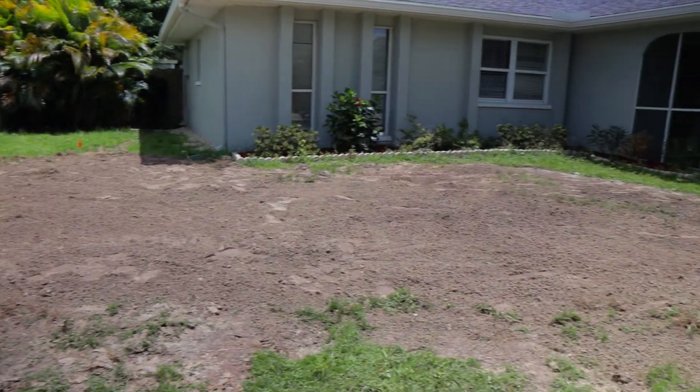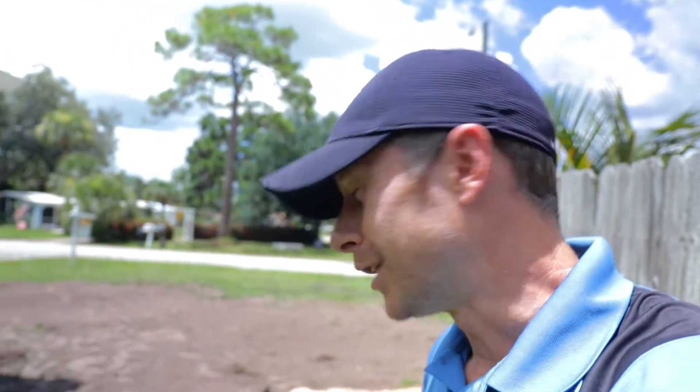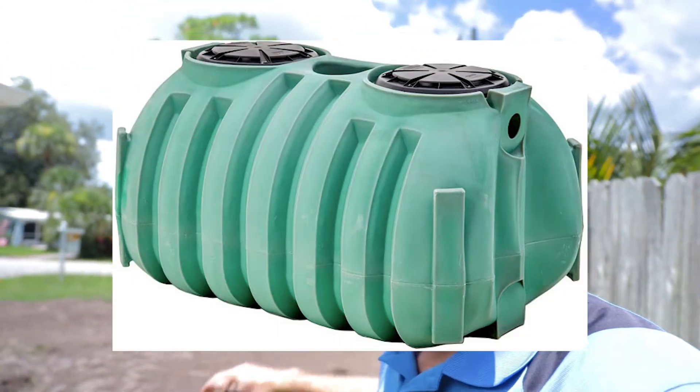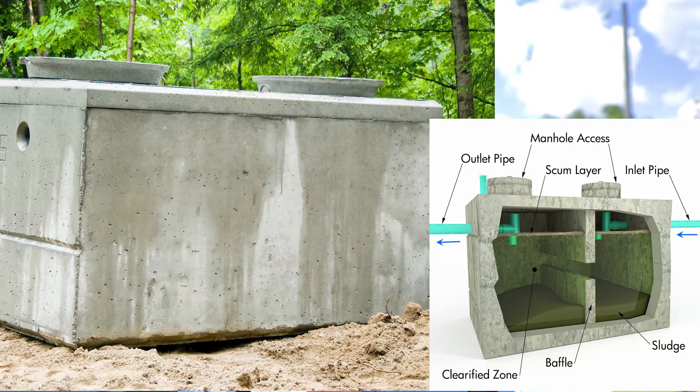We are in South Venice. This is a property that is going to be closing next week, which is exciting. Behind me, I was hoping to catch the septic guys, but good news is they're already done — I know because the yard did not look like this before. What they had to do was crush the existing fiberglass tank on site and install a brand new septic tank.